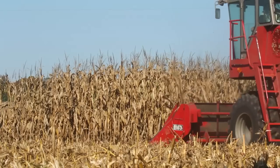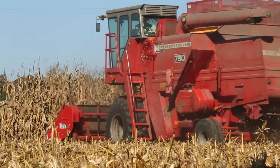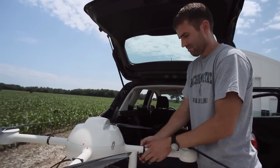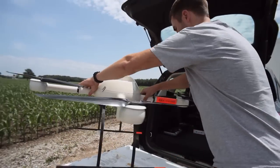You want to produce the most corn, soybeans, potatoes you can for the least cost and still maintain the productivity of your soil. But what if there was a way to increase crop yield and farmers' profitability while decreasing over-fertilization and water waste?